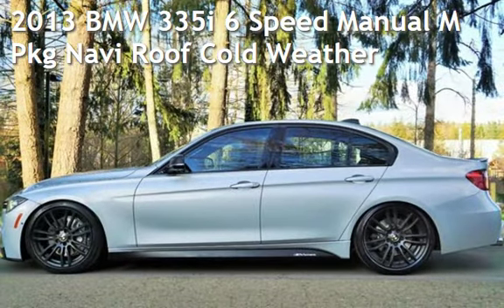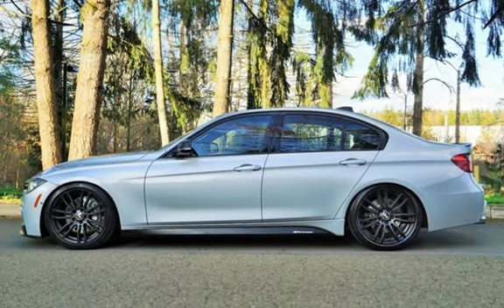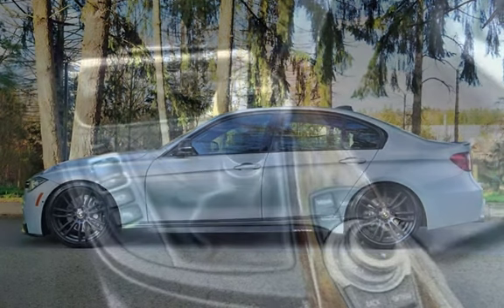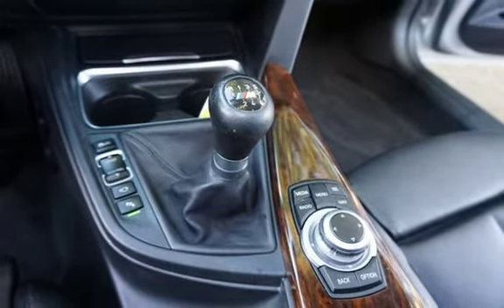Check out this pre-owned 2013 BMW 335i. This four-door sedan has a six-cylinder, 3.0-liter i6 engine, with rear-wheel drive, and a six-speed manual transmission.